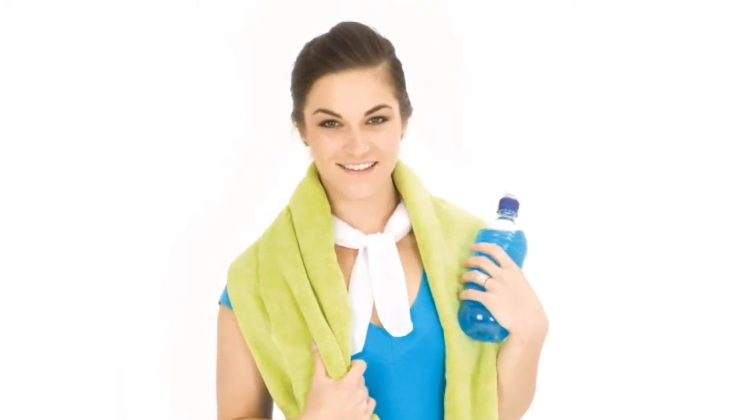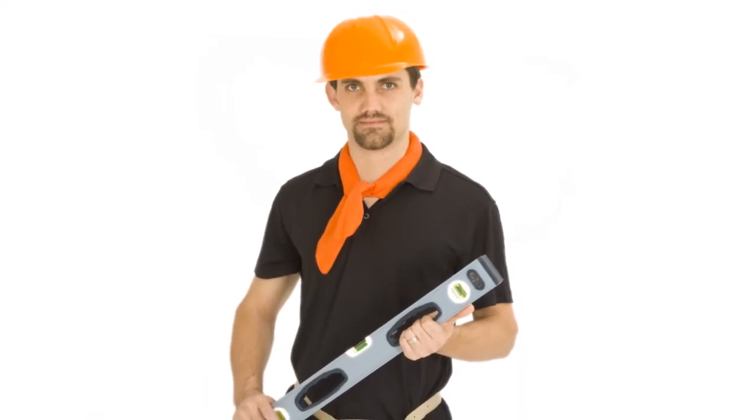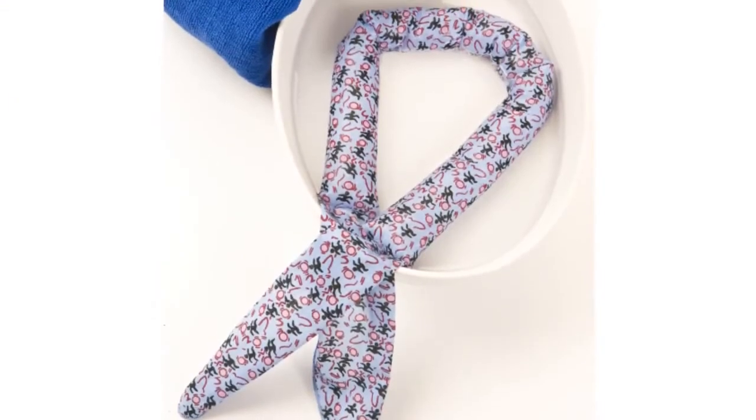The Body Cooler works by acting upon the carotid arteries of the neck, providing instantaneous relief from heat for your entire body. It's comfortable and can be worn during work or exercise without dripping, and the cooling effect can last for hours. Reactivating the Body Cooler is as simple as soaking it in water again.